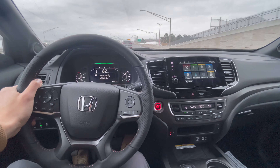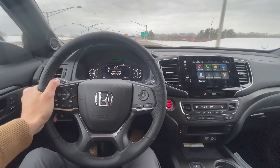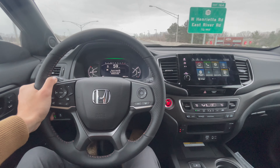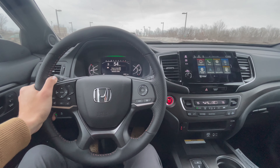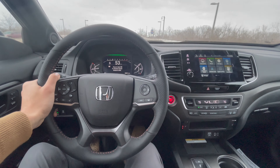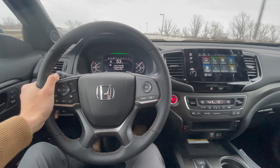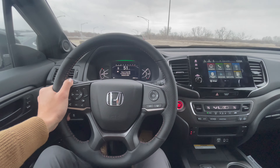Yeah, I'm going over a few bumps and I don't really feel them — the suspension is really great on this. The comfort level, I would give it like a nine out of ten when it goes over bumps and everything like that.